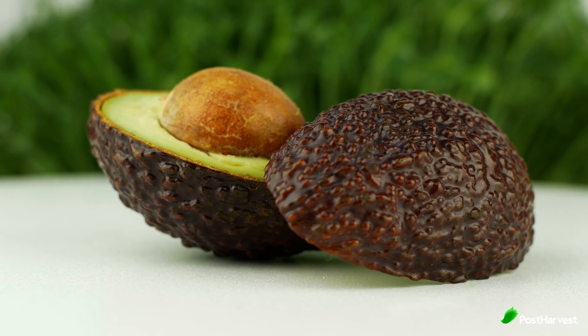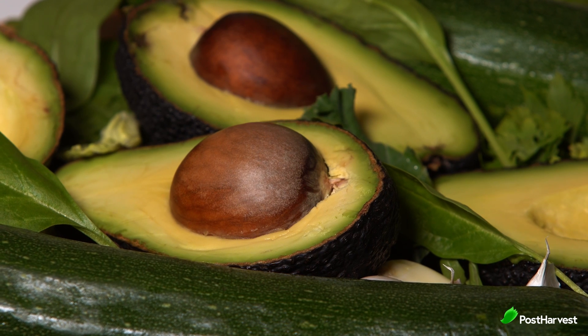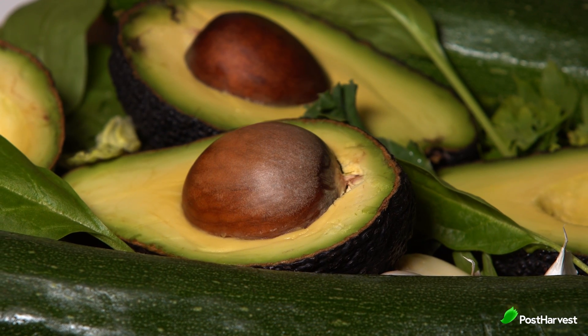Next up are avocados. Some signs of ripeness for avocados are the colour. Depending on the variety, ripe avocados can range from dark green to nearly black. A ripe avocado will yield to gentle pressure without feeling mushy. Flick the small stem at the top.